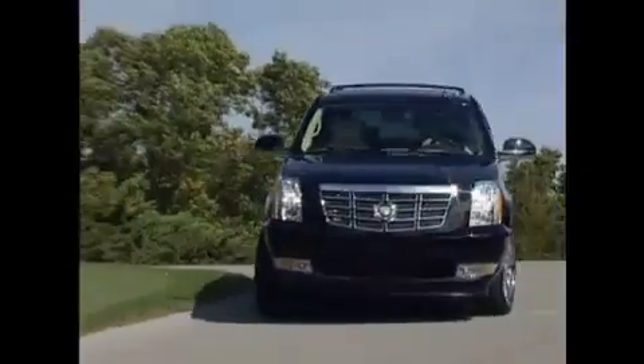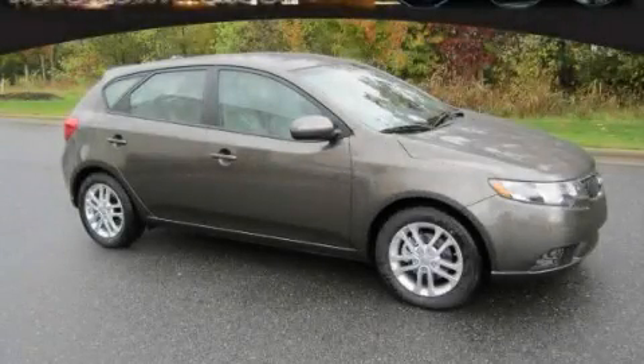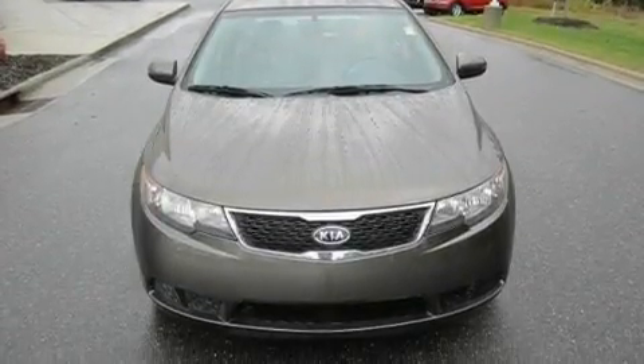Another fine vehicle offered by Rogers Auto Group. You'll do better at Rogers. This is a brand new 2011 Kia Forte. It has a four-cylinder engine and an automatic transmission.